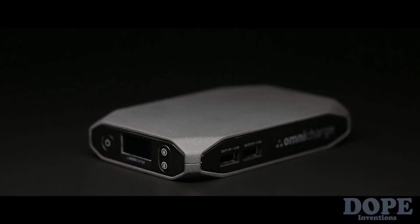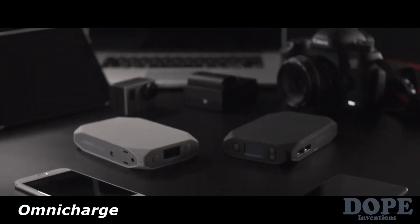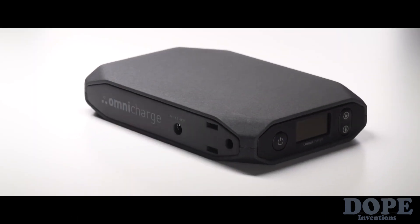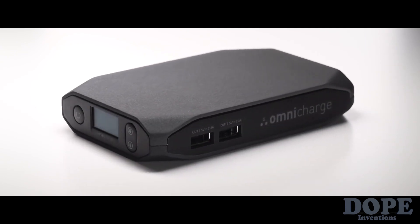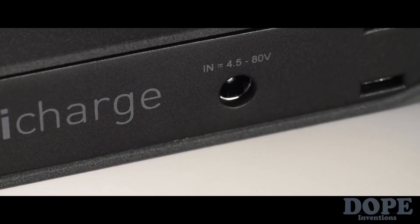This is Omni Charge — the world's first smart power bank, designed by best-in-field power management experts, that can charge any device. Omni Charge is fully equipped with AC and DC charging capabilities, as well as two rapid-charging USB ports, and is the only power bank on the market with universal charging.